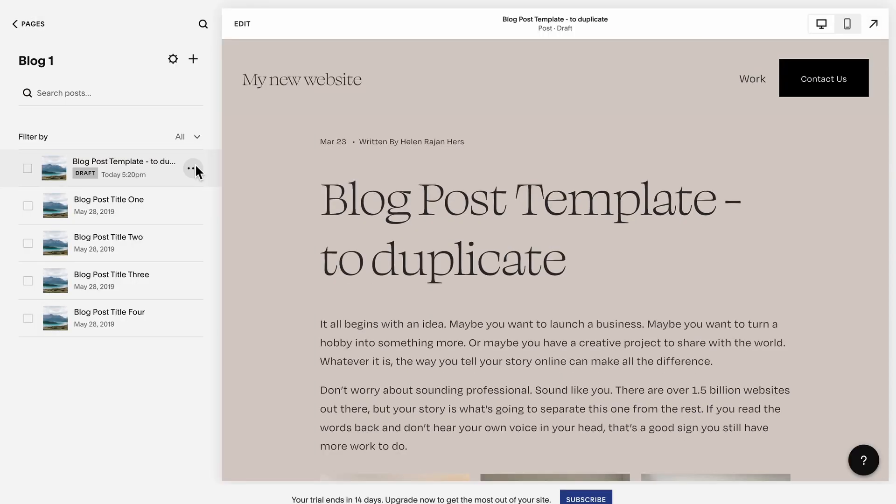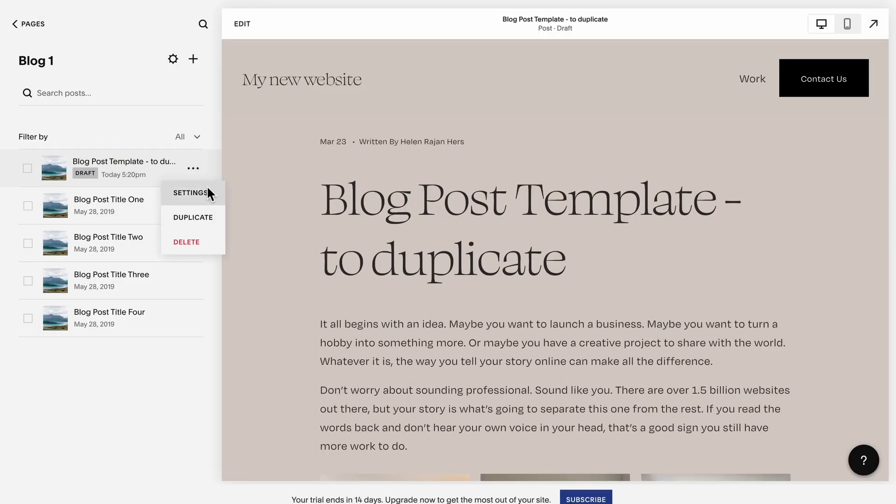Also, if you're a blogger and always want the same sections and format for your posts, you could create a blog post template and start off a new post by duplicating that template.